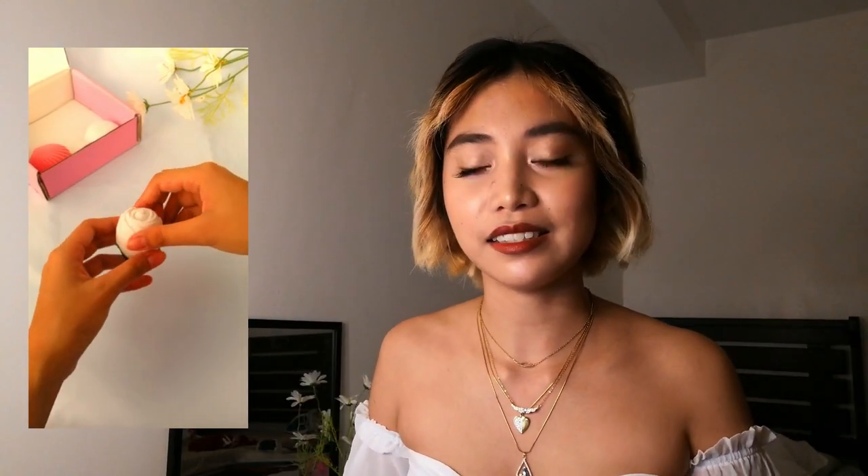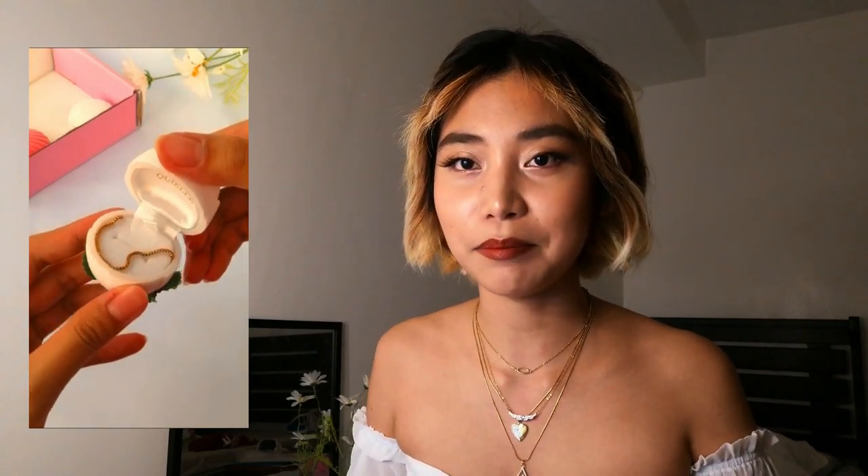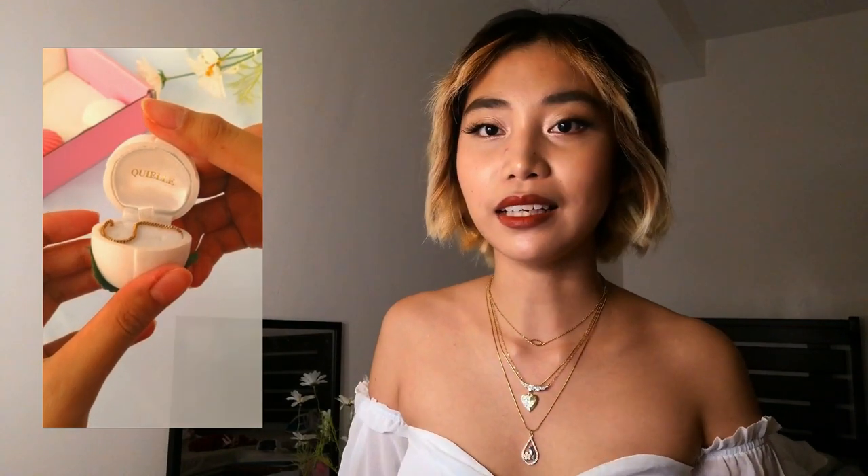Next is the box chain choker, and again this is a choker you can wear with anything since it's very simple. You can also stack it with any pendant that's a bit bigger. Sometimes I even add it to other chokers. When you vary the chains of your chokers and necklaces, it creates a lot more variation in your look.